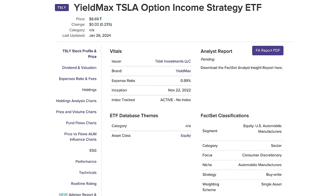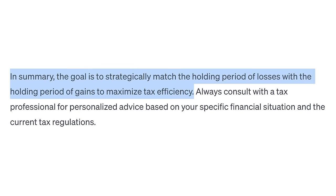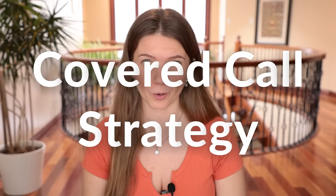Long term capital gains have a maximum taxation of 20%, and the best part is the wide range of income that will still allow you to take advantage of lower taxation. So if your income as a single filer is between $47,000 and $518,000 — which is a huge range — then your tax rate is only 15%, and 0% on anything below $47,000. Given that TSLY is a very new fund and has only been around for a little over a year, I assume that many investors have not held this fund for more than a year. So when realizing the losses, for most of you, it will be considered short term capital losses. And because short term capital gains are taxed much higher, you want to deduct from that as much as possible.